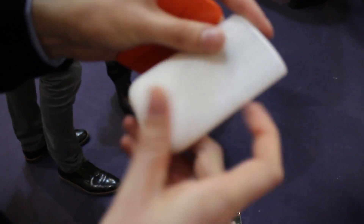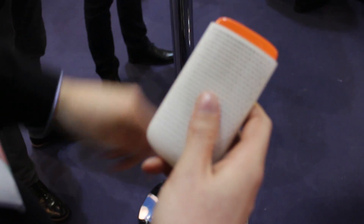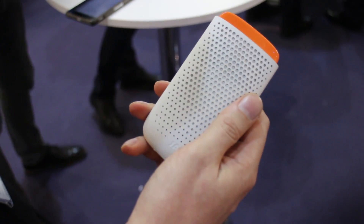When you want to charge your phone up, stick one of these in the top, plug your phone in, and that's good for one charge — a total of 2400 mAh.